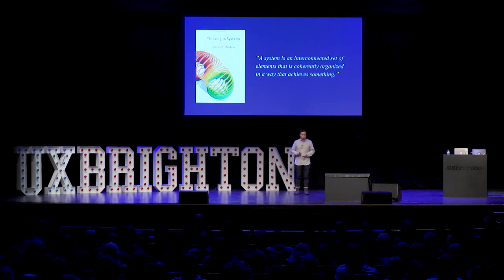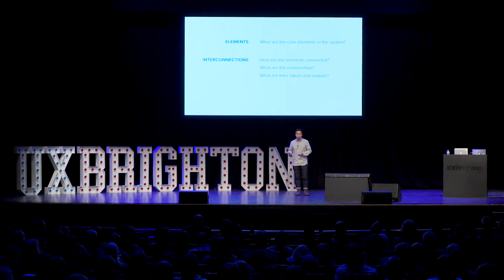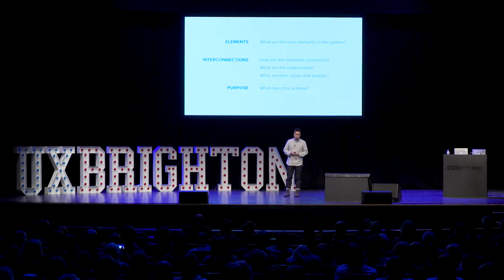This lesson motivated me to learn more about system design. And this book by Donald Meadows gave me the most inspiration. She described a system as an interconnected set of elements that is coherently organized in a way that achieves something. To break that down, she gave us a framework to think about systems. First, you should think about what are the core elements in the system. Then you can think about what are the interconnections — how the elements are connected, what are their relationships, and what are their inputs and outputs. And then lastly, you can think about what is the overall purpose of the system — what does it try to achieve?